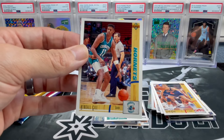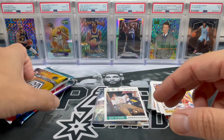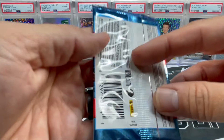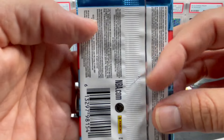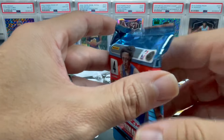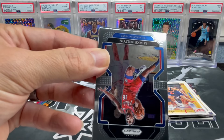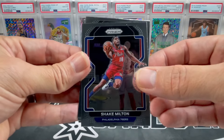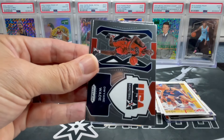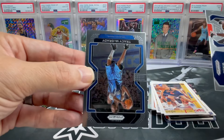Opening up a 2020-22 Prizm pack from what I'm guessing is a retail 24-pack box. We got Shake Milton, Malcolm Brogdon, an insert with Dwyane Wade, and T-Mac.